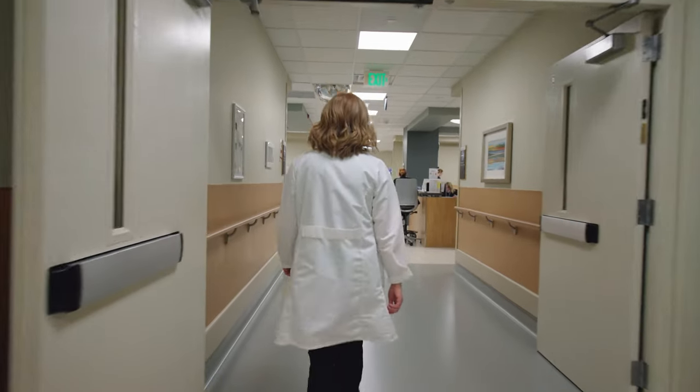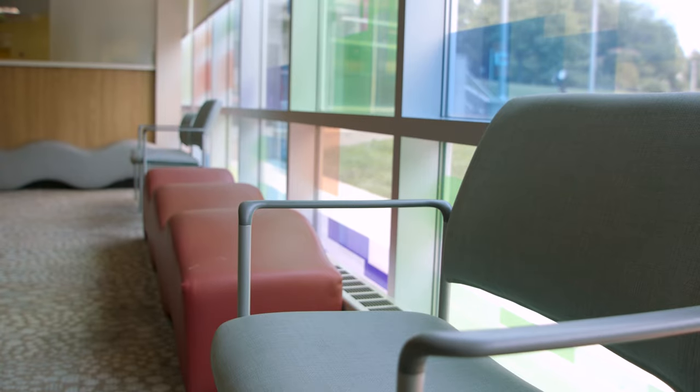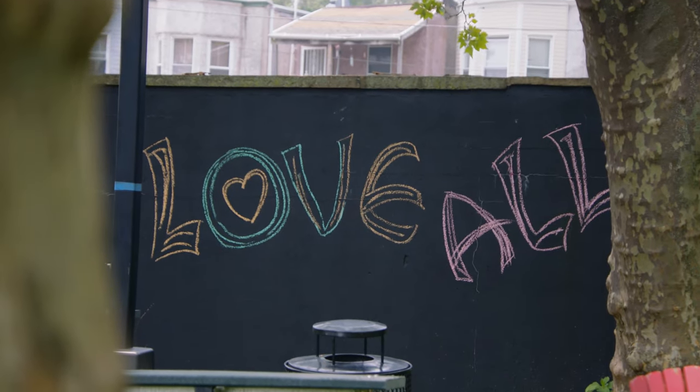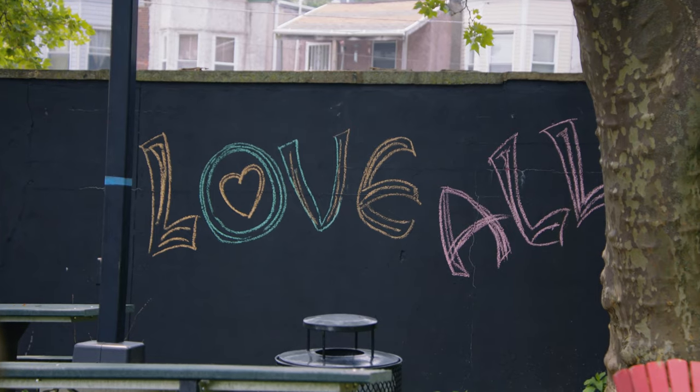There's also the idea of a teachable moment — someone being more open to a conversation because of something that just happened. Maybe a kid fell down the stairs and hurt their leg and they're going to be fine, but that's an opportunity to talk about home safety: the kiddo is exploring more, let's think about other safety hazards. Parents really want their child to be safe — that's their driving motivation. We also want children to be safe, so establishing that shared goal at the beginning goes a very long way.